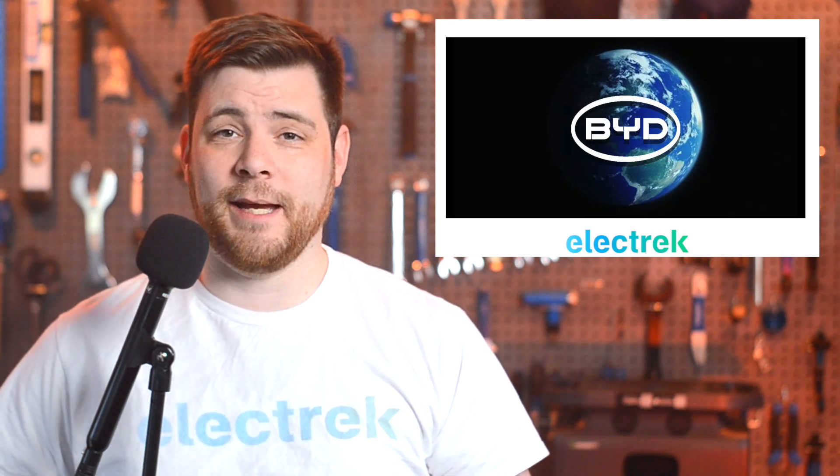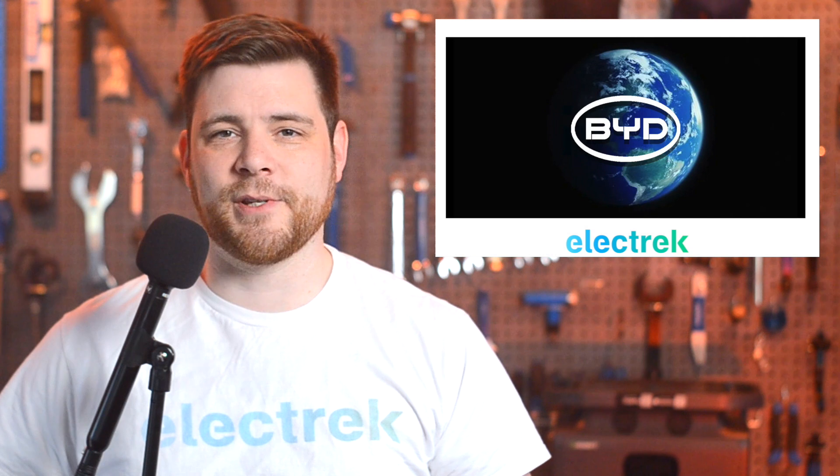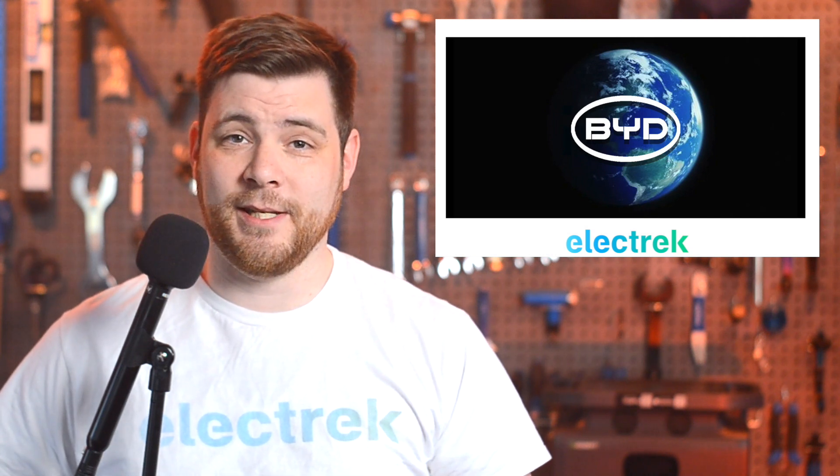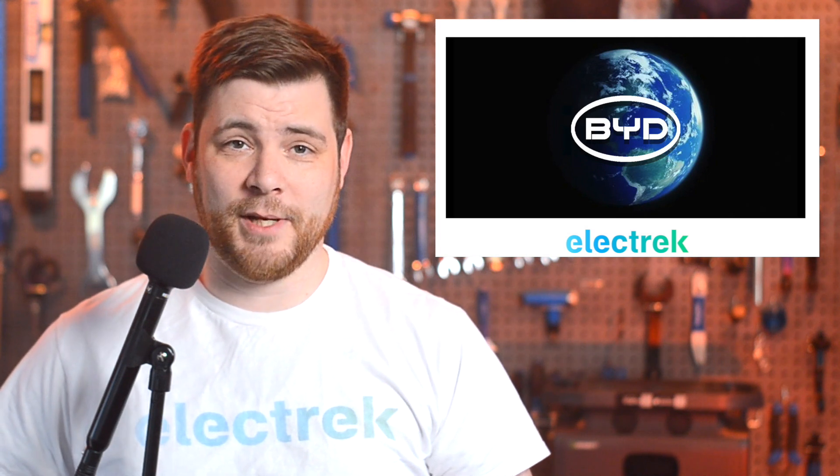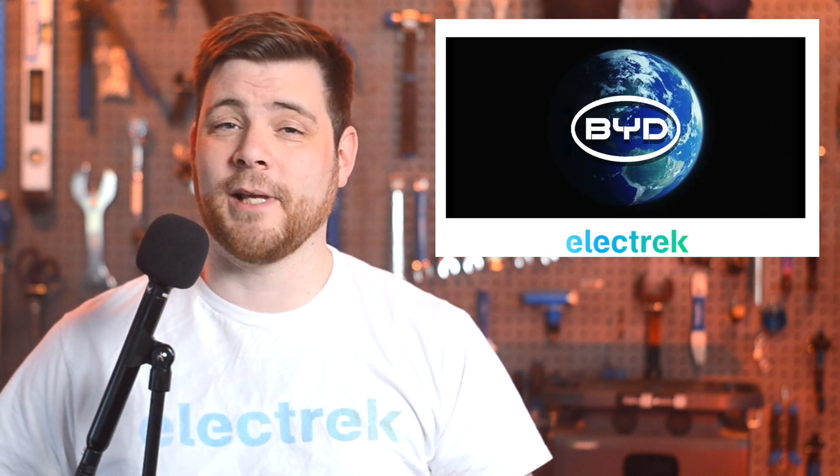Tesla and BYD have developed into an unlikely partnership recently, which is interesting considering that the two companies didn't used to be on friendly terms. There's an infamous interview in which Elon Musk literally laughs at BYD's electric vehicles.